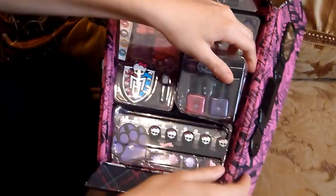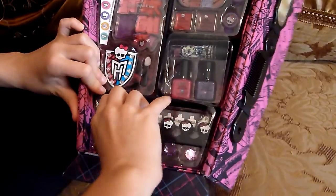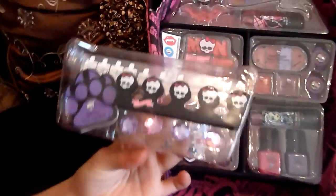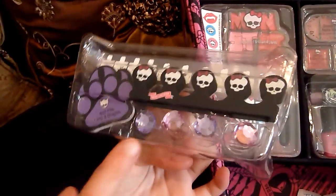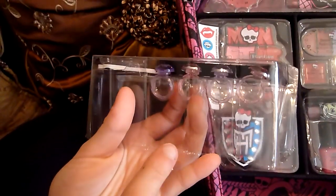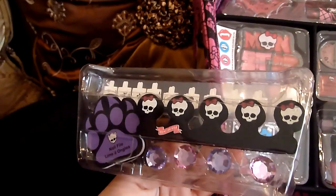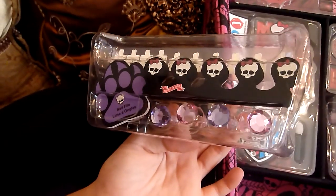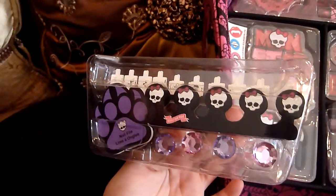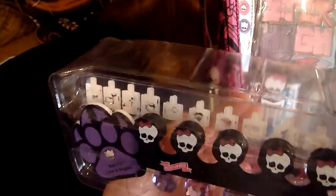The next one is like a spa set. I'm just not going to take off the outer seal because there's tape. So first of all you have your toe separators. You have purple and pink rings. And a Clawdeen nail filer - purple paw. And right here you have little designs you can do on your nails, like shapes or Monster High things. It's nice for Halloween. There's even more in the back.